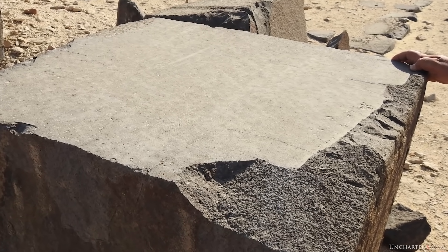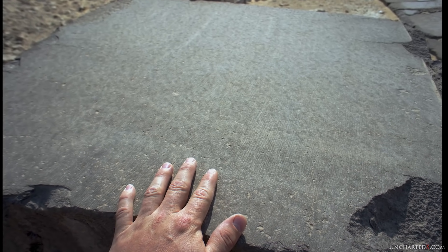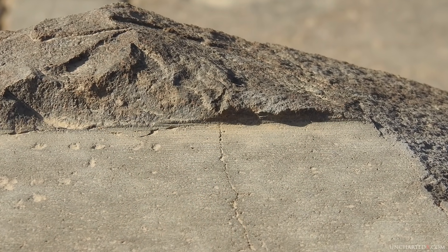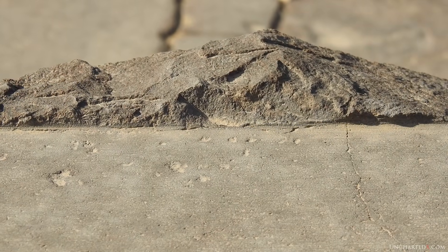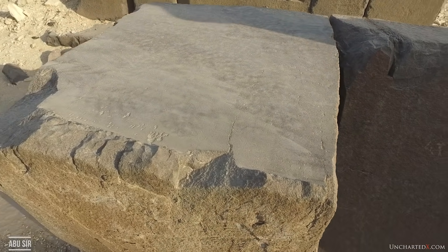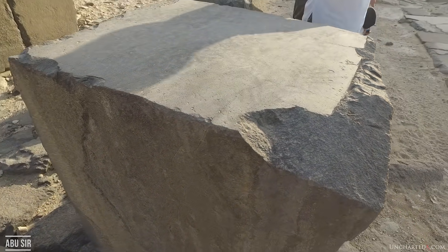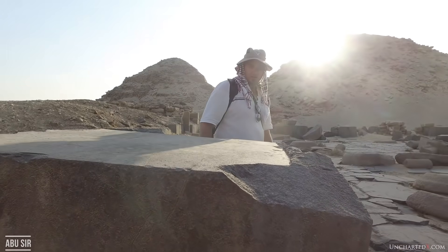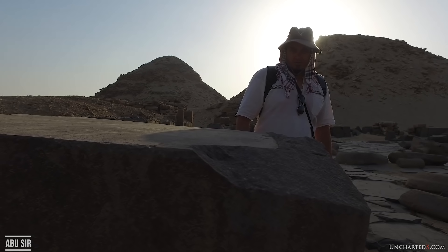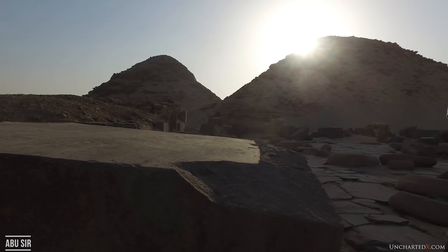This is a huge block of basalt at Abu Sir, nearly sawn all the way through, with consistent curved striations, and even a lip on the edge of the cut which gives an indication of the blade width of only a few millimeters. It is obviously the product of a circular saw, and quite a big one at that. By extrapolating the curve, we can estimate the diameter of this saw could have been as large as nine meters or almost 30 feet. Try explaining this cut with your loincloth-wearing, stone-pounding society. Many more circular striations and curved cuts can also be found at Abu Sir, and as Flinders Petrie mentioned, they're also found on the basalt pavement at Giza.